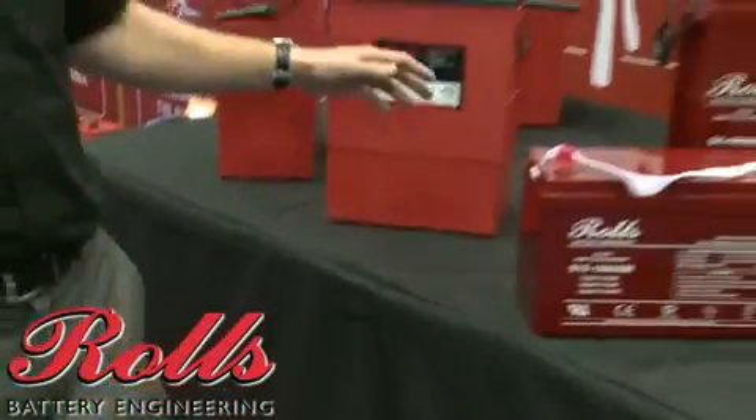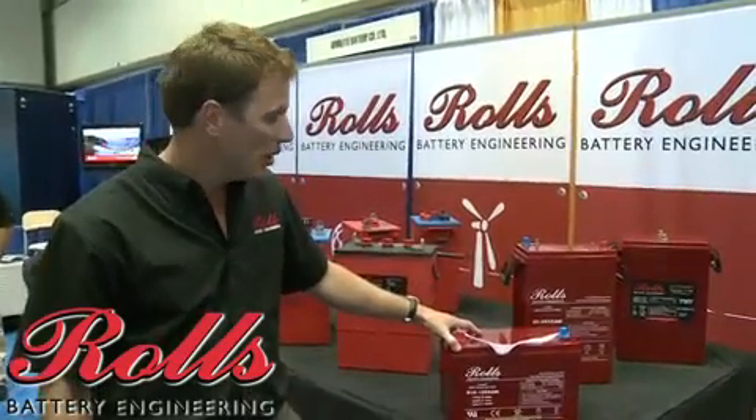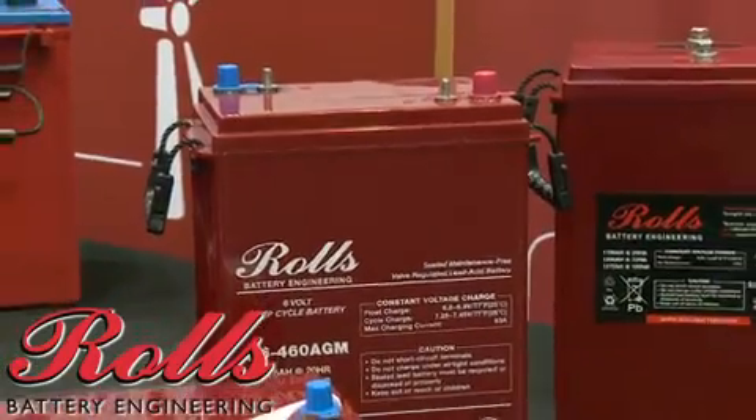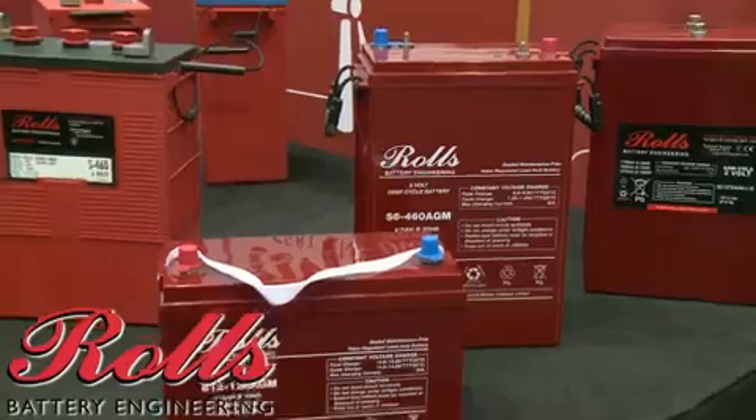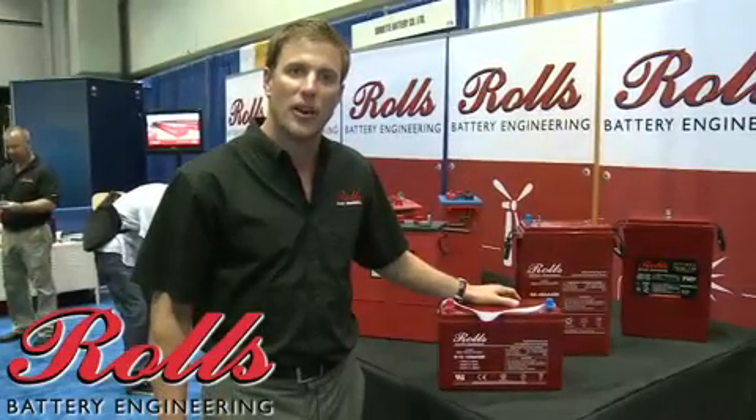Relatively new to our company is our AGM maintenance-free range, which we make in both monoblock and 2 volt cell configurations running from approximately 90 amp hour up to 3,500 amp per hour.